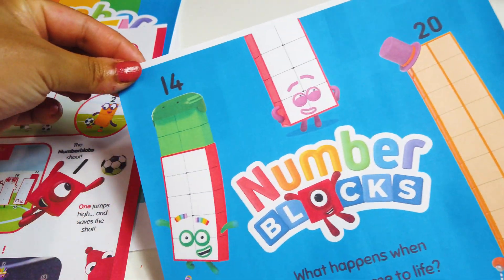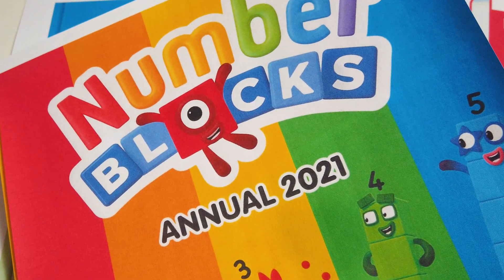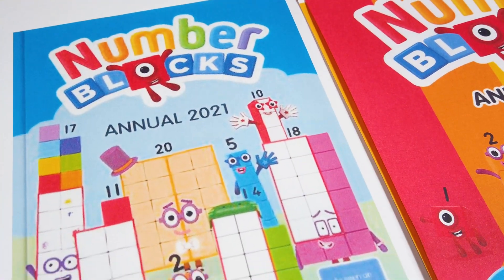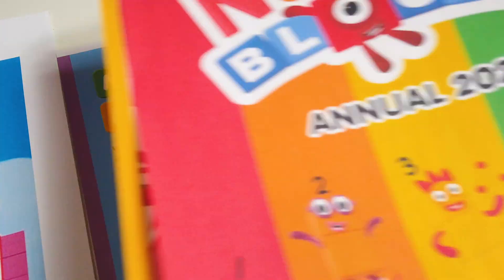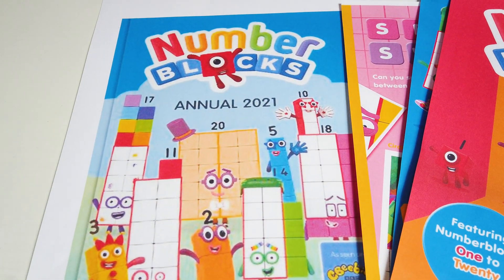The back page is going to look like this. For children, every day is an adventure with the Number Blocks. They can play games, solve puzzles, take quizzes, and learn all about Number Blocks 1 to 20 along the way. We are waiting till the 12th of November for this amazing Number Blocks annual to come.